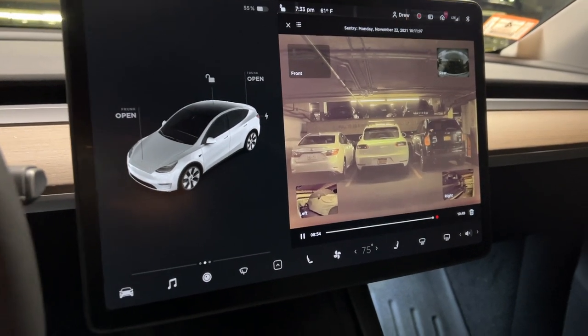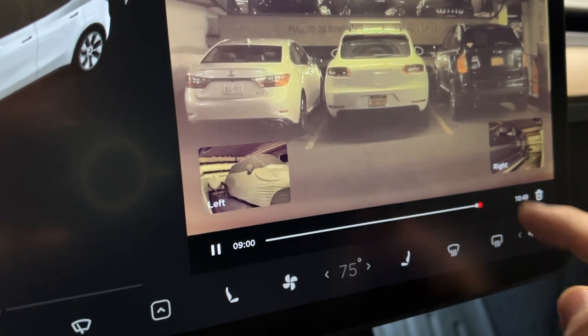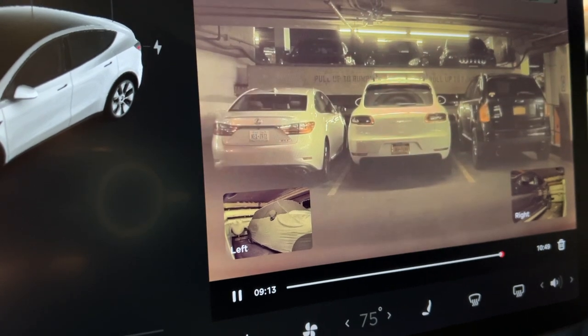As you can see, this is recording for quite a bit of time. This is the first event — so when we first parked, that was a car driving by.